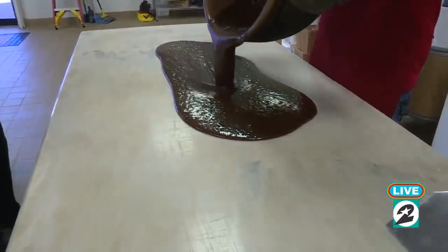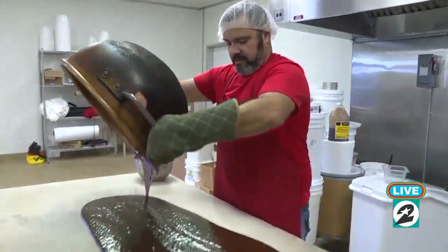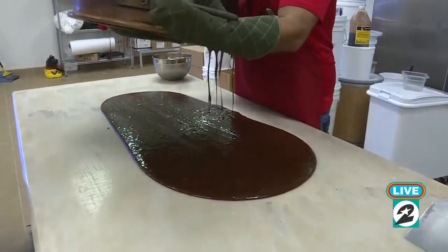And look at that — so this is fudge right here. This is going to be chocolate pecan fudge once it's finished. That is amazing.